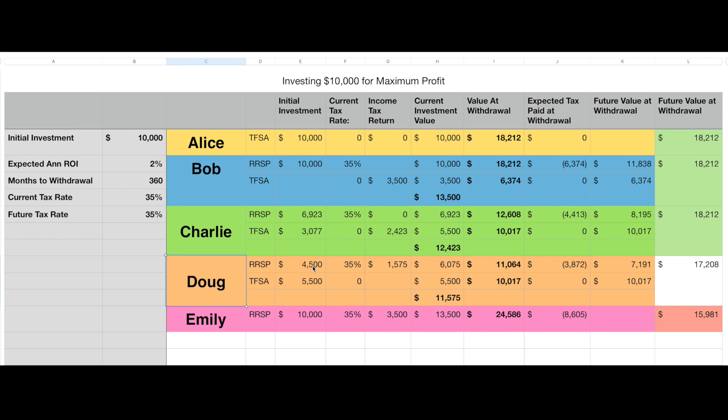Doug takes his $10,000 and splits it up. He puts $5,500 into his TFSA and $4,500 into his RSP. His RSP gives him a rebate of 35% when he does his income tax — he gets $1,575 back — and he puts that back into his RSP. So his total RSP is worth $6,075 and his TFSA is worth $5,500, giving him a total investment of $11,575.